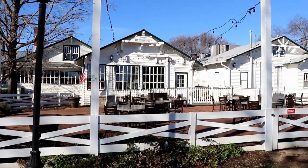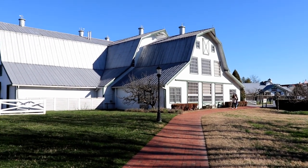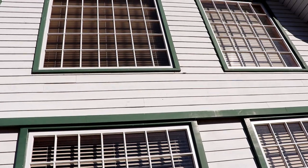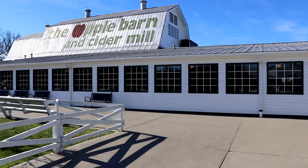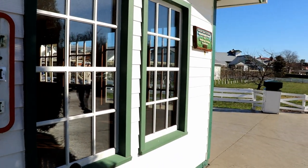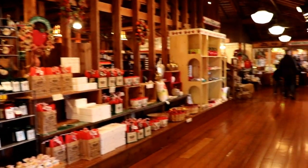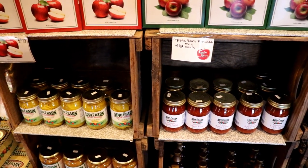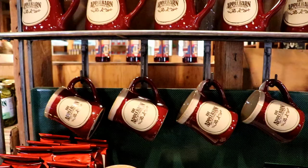There's more to the Apple Barn than just great restaurants — this is also a fun place to shop. You can find everything from home decor to cookbooks to fresh apples that you can buy by the bushel or the peck. There's even a cider mill where you can enjoy hot apple cider. Both the cider mill and the main retail location are inside the Apple Barn itself, and there's a great selection of Apple Barn branded merchandise, everything from pancake mix to apple butter to coffee mugs and cookbooks.